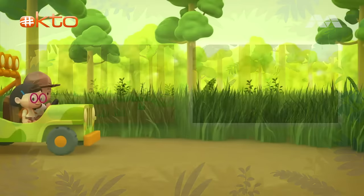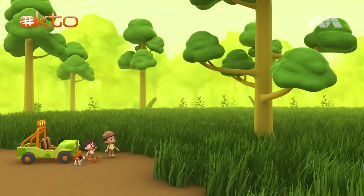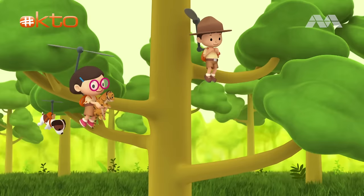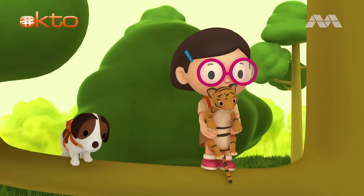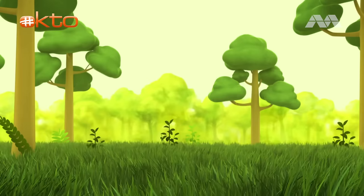We're here! I don't think it's safe for us to look for the cub's mother in the tall grass. We won't be able to see her coming. What if we look for the cub's mother from up there? Good idea, Katie! Come on, everybody! Let's fly! Tiger cub! Tiger cub! Oh, no! The tiger cub jumped into the tall grass! We have to find it!